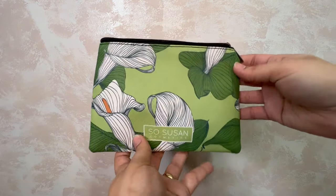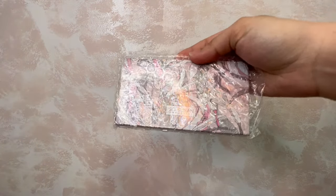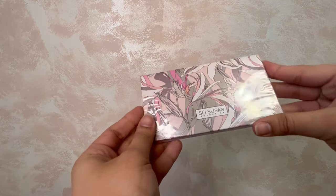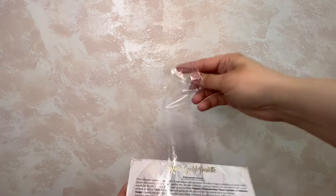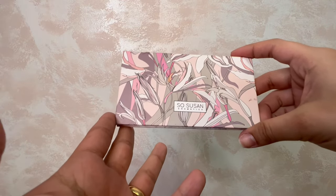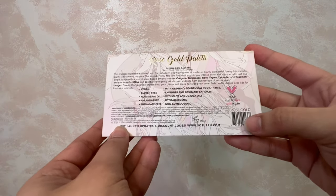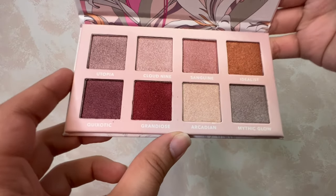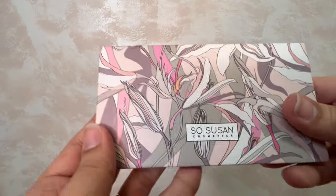I can't wait to use this. Last but not least — it's a palette. Third time is the charm I guess. Do you think it'll be broken like the last two? I need scissors for this. It's a So Susan Cosmetics palette and I got the Rose Gold. Look at all these shimmers — are you kidding me? We have to use this!